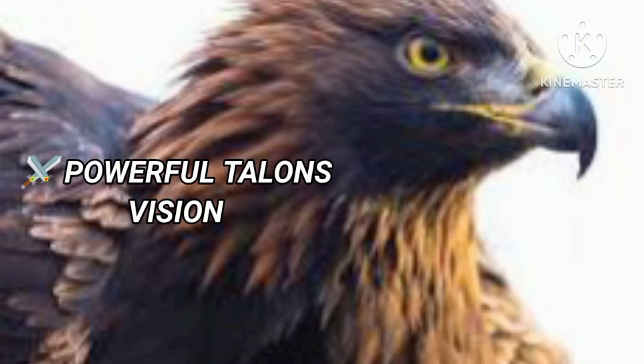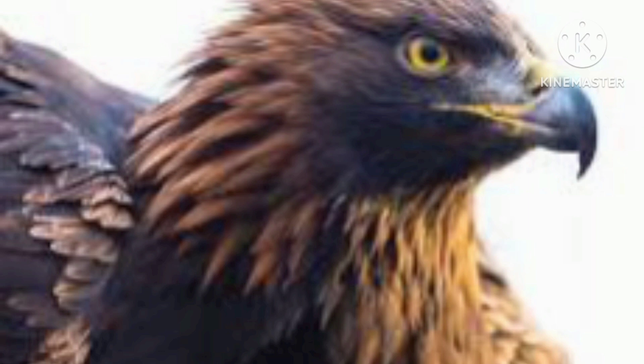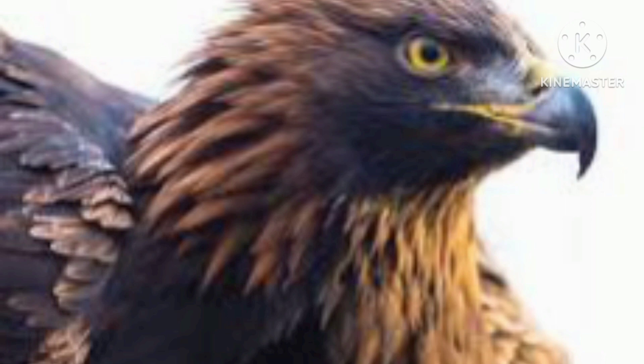The Golden Eagle has a wingspan of 2.3 meters and weighs near 6.7 kilograms. It can dive at speeds of 240 km per hour. Its powerful talons are adapted for seizing small animals.